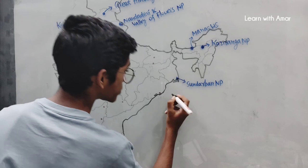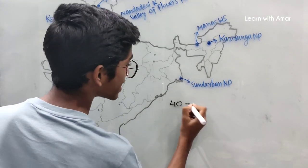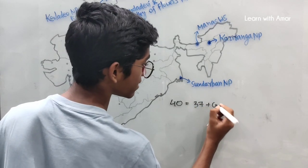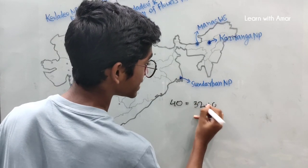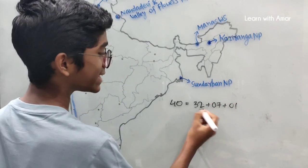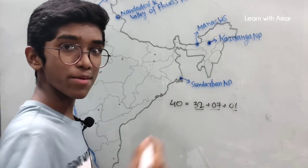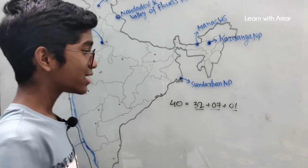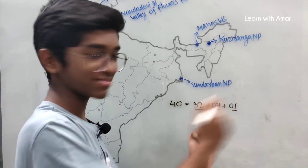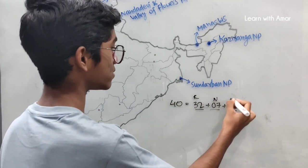These 40 World Heritage Sites can be written as 32 plus 7 plus 1. 32 are cultural sites, 7 are natural sites, and 1 is mixed — that is, both cultural and natural. Now let us divide these into cultural, natural, and mixed categories.